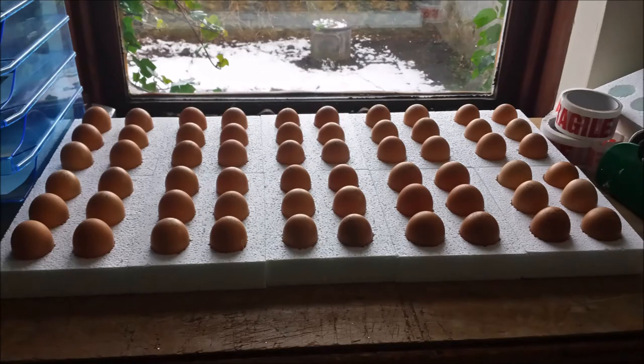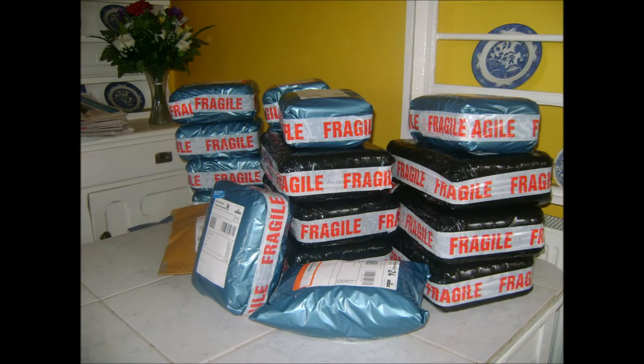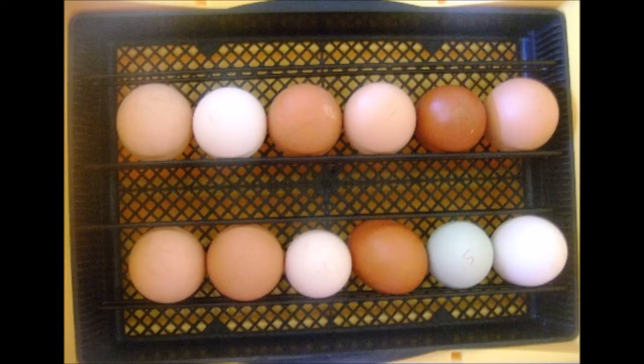Fertile eggs can be posted throughout the UK. They are packaged very carefully in purpose made polystyrene boxes to ensure they reach you safely through the post.